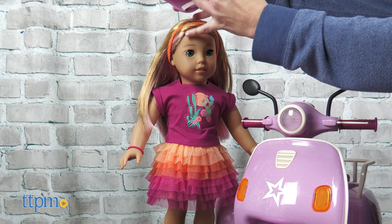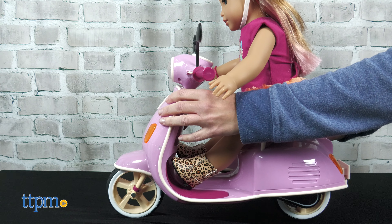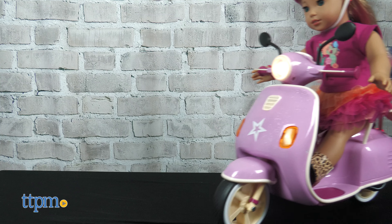American Girl doll fans ages 6 and up will have so much fun dressing up their doll in a new fashion and scooting off on new adventures. Where would you want to travel with your American Girl doll? Let me know in the comments.